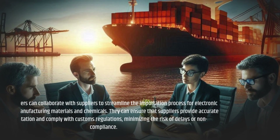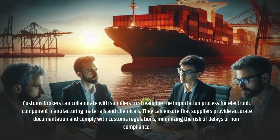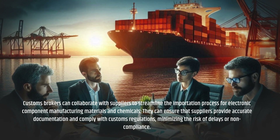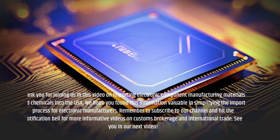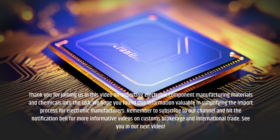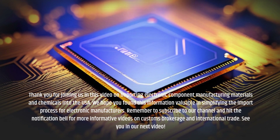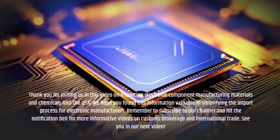Customs Brokers can collaborate with suppliers to streamline the importation process for electronic component manufacturing materials and chemicals. They can ensure that suppliers provide accurate documentation and comply with customs regulations, minimizing the risk of delays or non-compliance. Thank you for joining us in this video on importing electronic component manufacturing materials and chemicals into the USA. We hope you found this information valuable in simplifying the import process for electronic manufacturers. Remember to subscribe to our channel and hit the notification bell for more informative videos on Customs Brokerage and International Trade. See you in our next video!